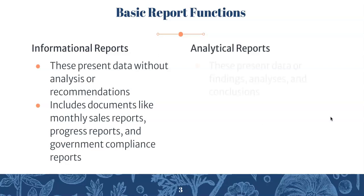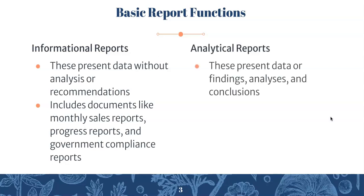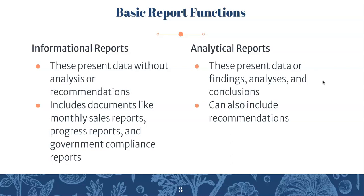The other kind is an analytical report. An analytical report presents data or findings, analyses, and conclusions. You're going to present data like an informational report does, but then analyze the data and form conclusions based on it. This can also include recommendations, which is what we'll be doing for the final project. They may also intend to persuade readers to act or change their beliefs — for example, to change a company policy.